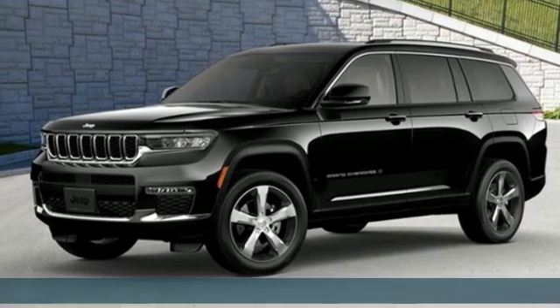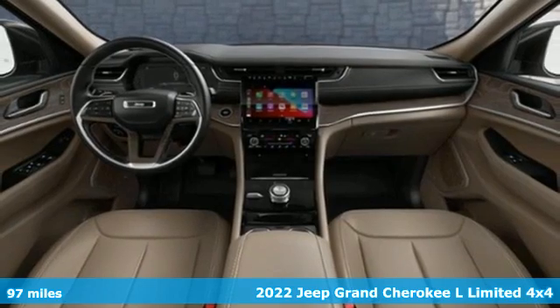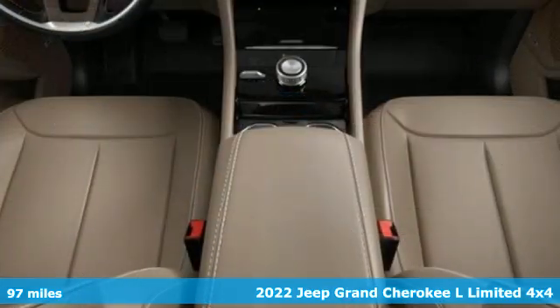Here's a new 2022 Jeep Grand Cherokee L. Journey anywhere in a Jeep. It's well-equipped with the features you need.